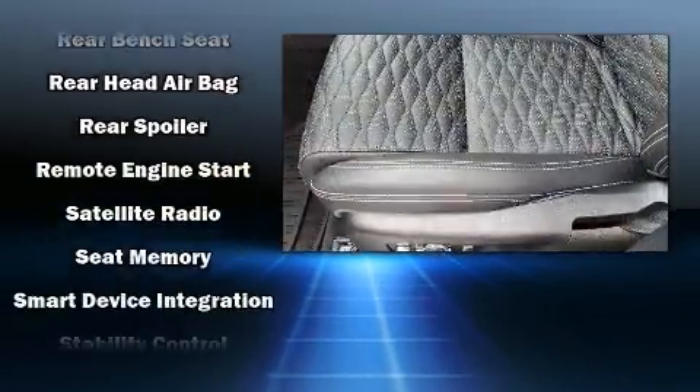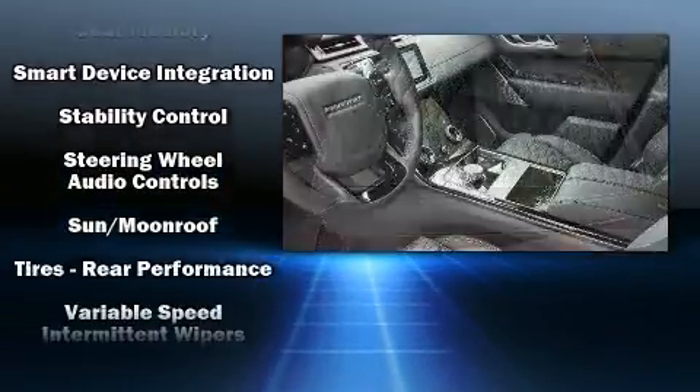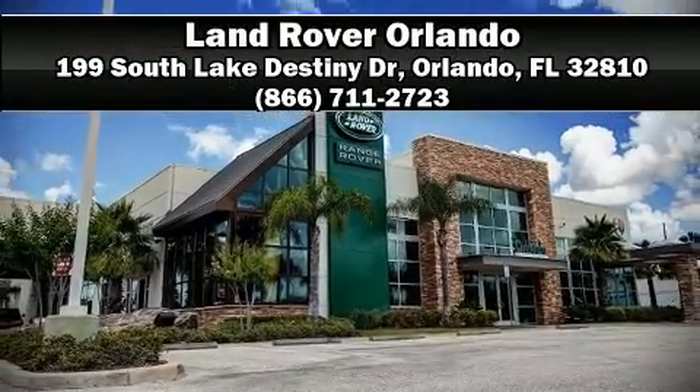Safety and maximum capability are assured via self-leveling rear suspension, which maintains optimal driving geometry. Stop by our dealership, or give us a call for more information.